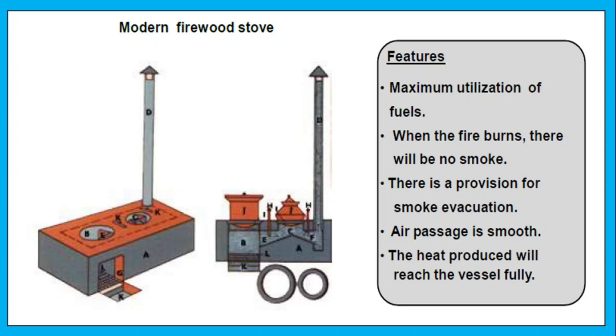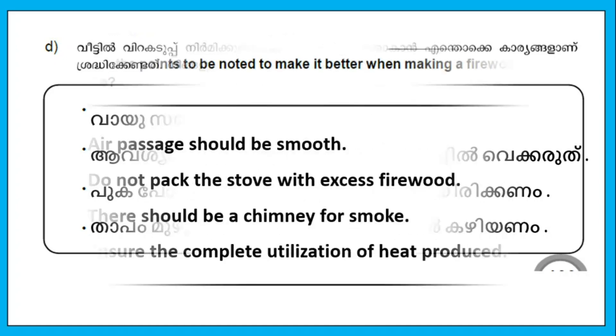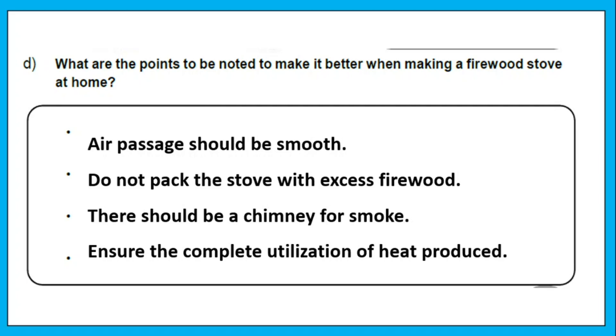Modern firewood stove features: maximum utilization of fuel; when the fire burns, there will be no smoke; there is a provision for smoke evacuation; air passages are smooth; the heat produced will reach the vessel fully. Points to note when making a firewood stove at home: air passage should be smooth; do not pack the stove with excess firewood; there should be a chimney for smoke; ensure the complete utilization of heat produced.